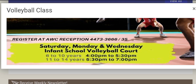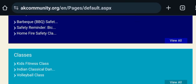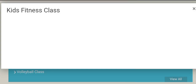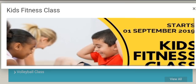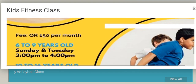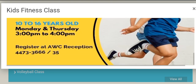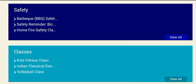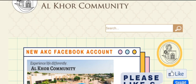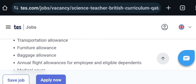Here you can see facilities for volleyball class and we can also see the fitness programs for small children. The school caters to children aged 4 to 9 years old and 10 to 16 years old, with different programs. Different community-level organizational activities are provided, and furniture allowances and baggage allowances are also mentioned.